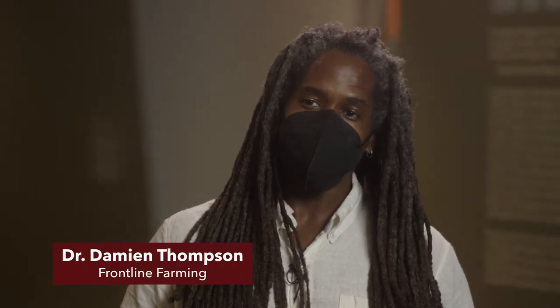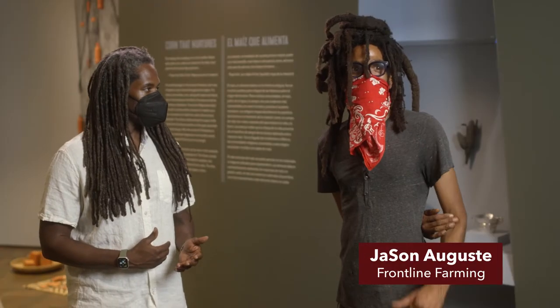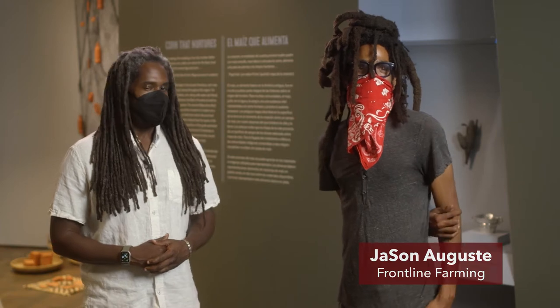Hello, my name is Dr. Damian Thompson of Frontline Farming. And I am Jason Oguese with Frontline Farming. And welcome to the Offbeat Untitled Art Tour.